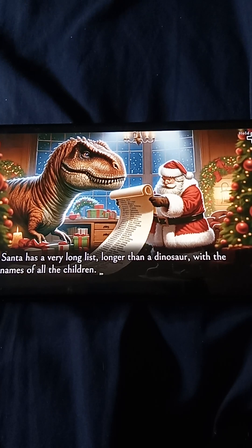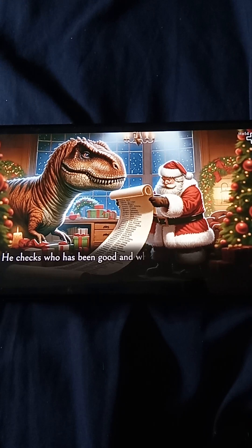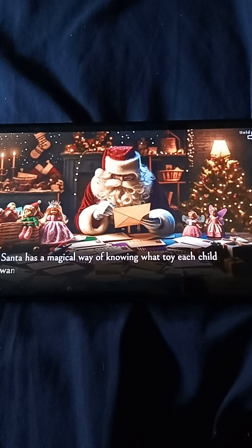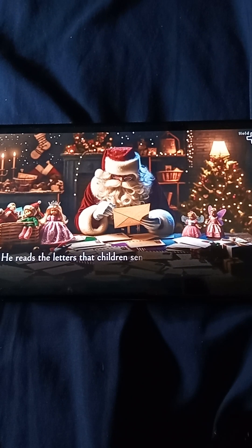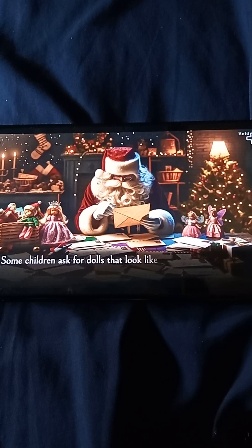Santa has a very long list — longer than a dinosaur — with the names of all the children. He checks who has been good and who hasn't been so good. But shhh, I'll tell you a secret: Santa loves giving gifts to everyone. He has a magical way of knowing what toy each child wants. He reads the letters that children send him and lists their wishes. Some children ask for dolls that look like princesses, others ask for rockets that look like they can really fly. There are as many wishes as stars in the sky.